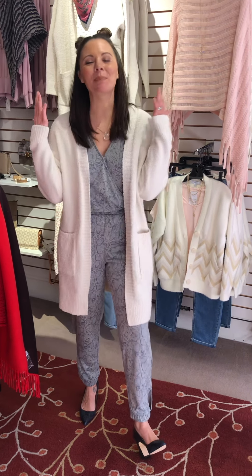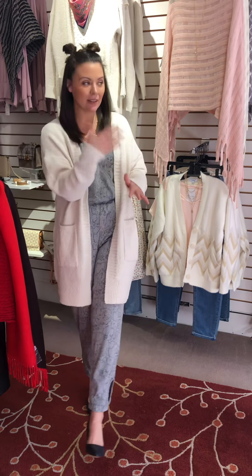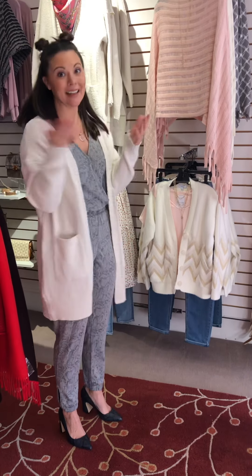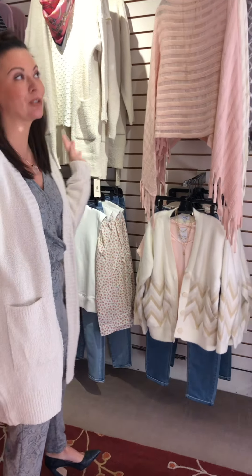Hi everyone! Happy Friday! This is round two to show you our revamp. This will probably be the last video of the revamp because back there is just all stuff you've seen before — it's just rearranged into different color palettes. So get your butts in here if you want to see it, and it's all on sale towards the back. But I do need to show you some of our new stuff.